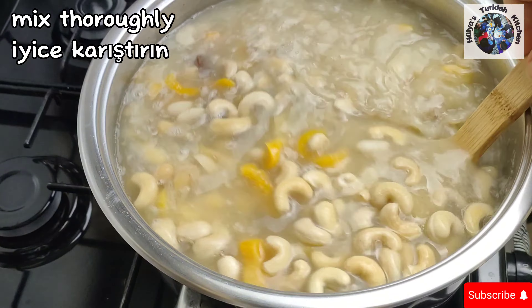This quantity serves approximately 12 people. You can serve this dish hot or cold. When served hot, Ashure has the consistency of porridge, and when served cold, it resembles a custard-like texture and is very refreshing. It can also be frozen and defrosted when needed. Afiyet olsun — enjoy! If you enjoyed this video, please like, share and subscribe for more delicious recipes from Hülya's Turkish Kitchen. Links to more of my videos can be found at the end of this video. Thank you for watching, see you next time.